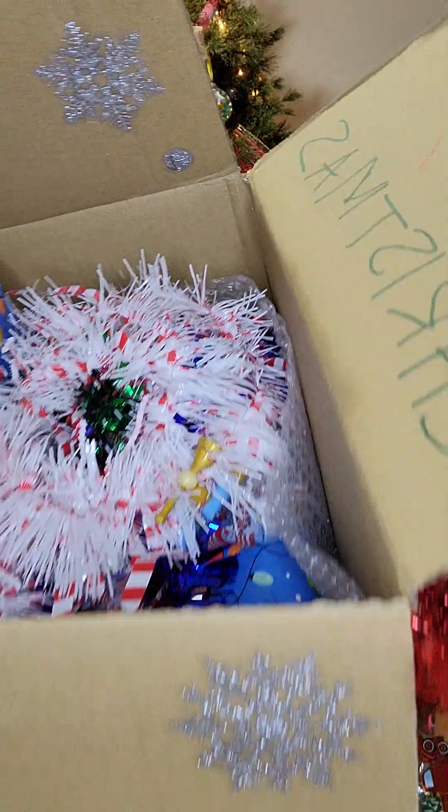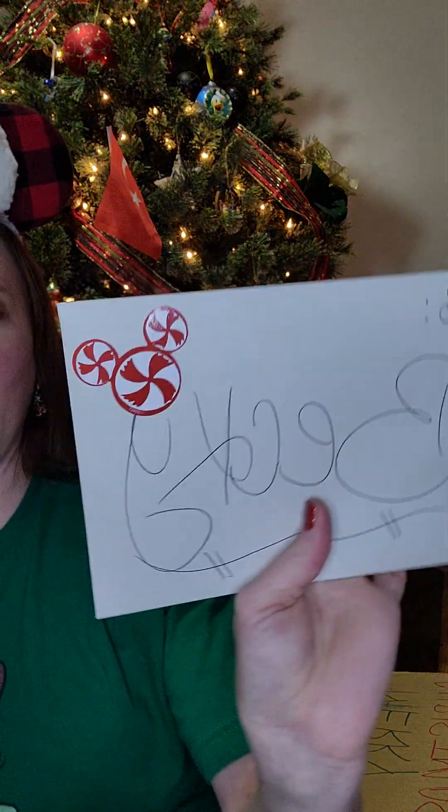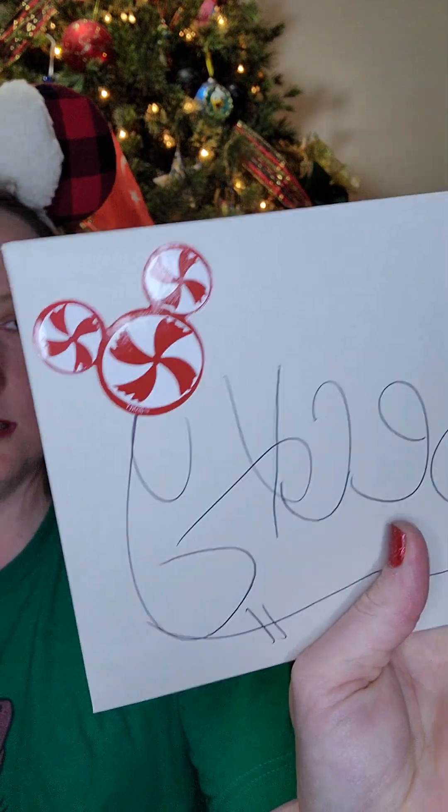Lots of goodies — I'm super excited! And as with all presents, here is a cute little card. It says 'To Becky' with a cute Peppermint Mickey sticker on it, and there's a Peppermint Mickey sticker on the back as well.